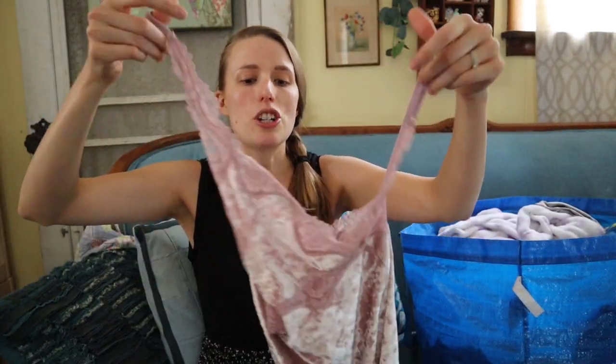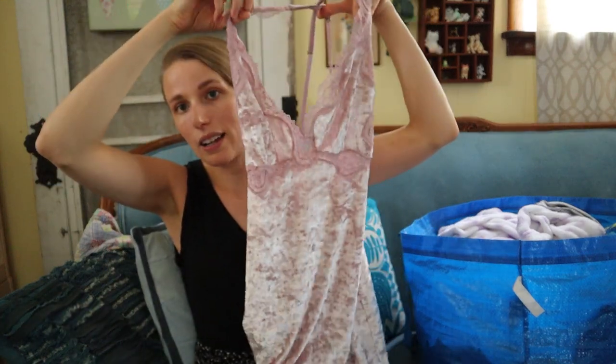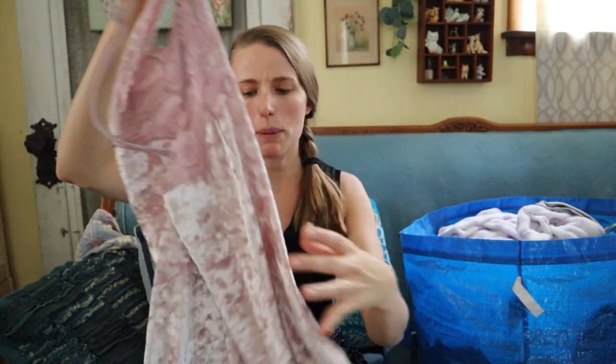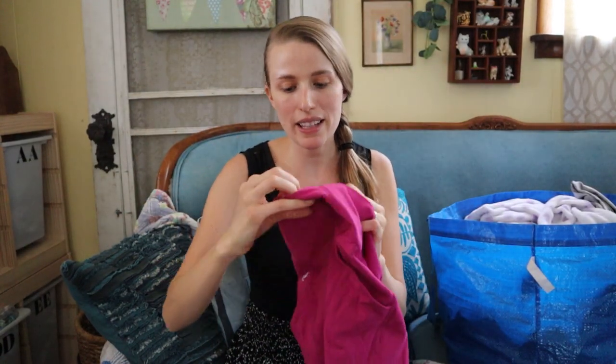Next is Victoria's Secret — a size extra small crushed velvet nightie with a cross back and scooping V-neck with lace detailing. I'd probably price that around $25 to $30.